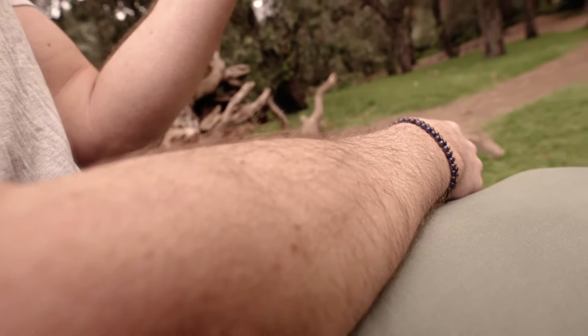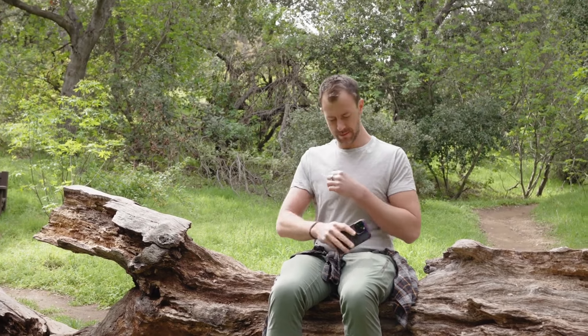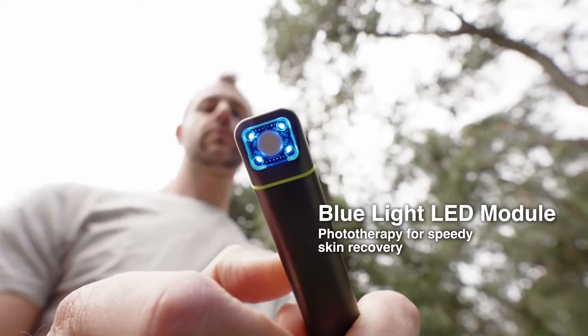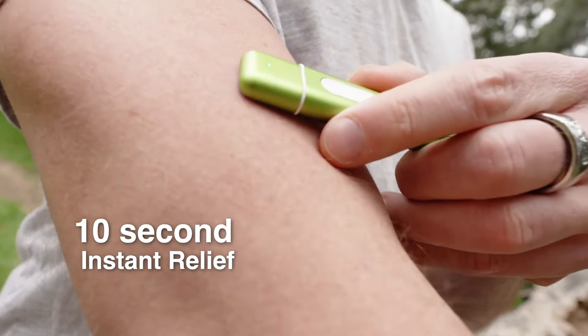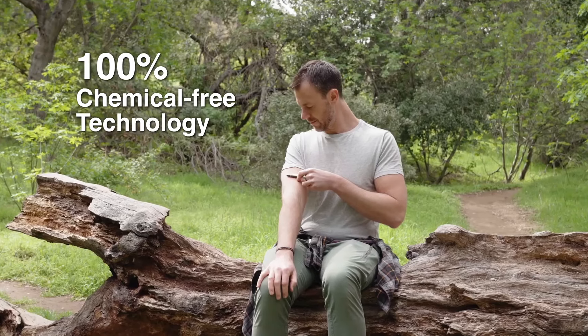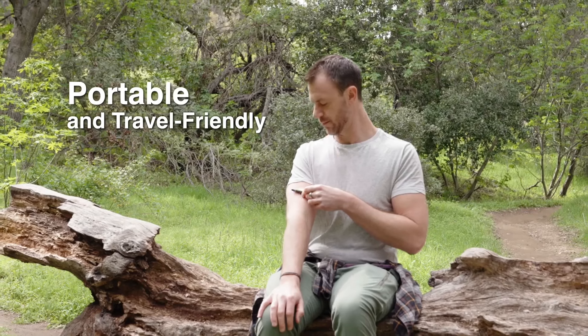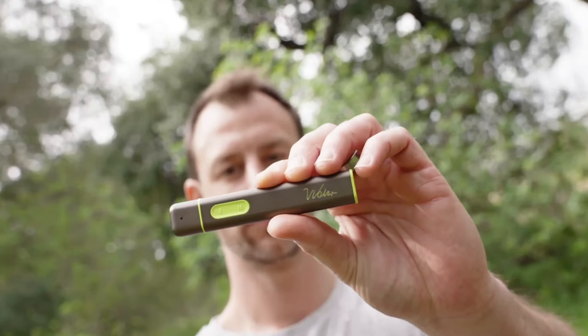I had a mosquito bite that was driving me crazy, but after using Vibis Bite Healer, I forgot it was even there. As someone with sensitive skin, I'm always skeptical of new products, but Vibis Bite Healer is a game-changer — it's gentle yet effective, perfect for the whole family. Whether you're camping, hiking, or just enjoying a backyard barbecue, Vibis Bite Healer is a must-have for your summer adventures. Once you try it, you'll wonder how you ever lived without it.